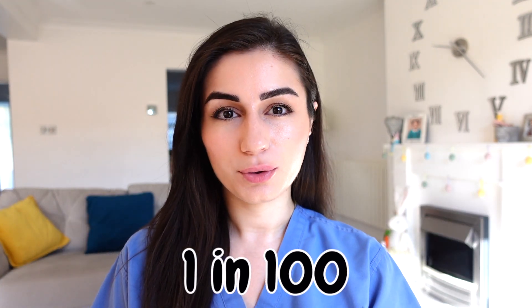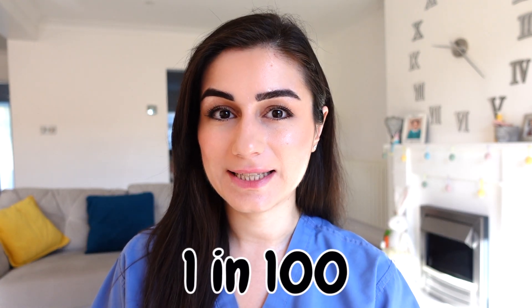One in a hundred people suffer from celiac disease. And if you're watching this video, you're probably wondering if you have celiac disease yourself, or you've just been diagnosed. This is the video for you. We will also be going through some unusual symptoms of celiac that many people do not know are related to the disease.